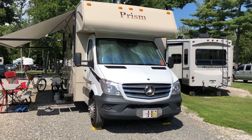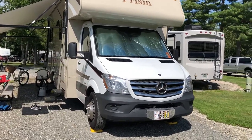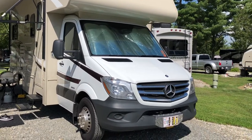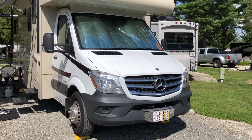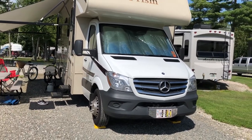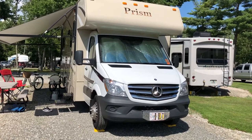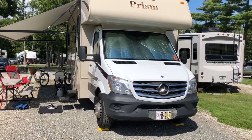So this is our 2015 Coachman Prism. It is on the Mercedes-Benz Sprinter 3500 chassis. We went with this chassis because it has the 3-liter V6 diesel engine in it, which is great, reliable, and way better on gas than a gas engine. So when we bought it, it had 29,000 miles on it, which is really low for a diesel engine, and we're really pleased with it.